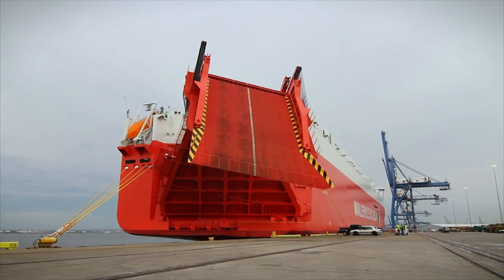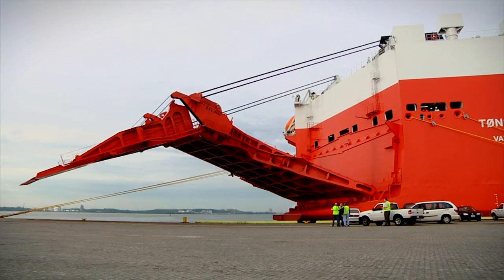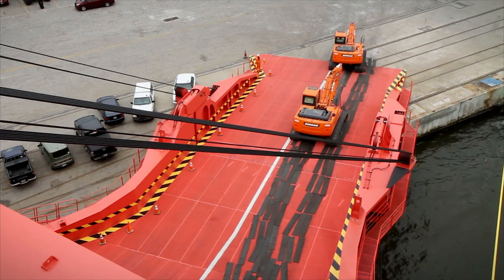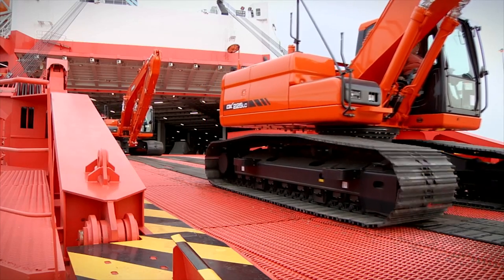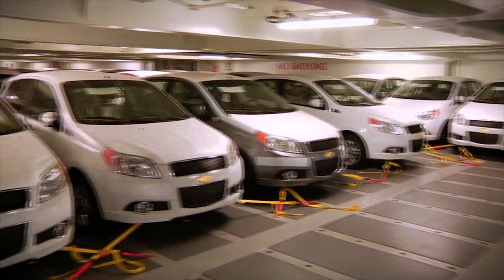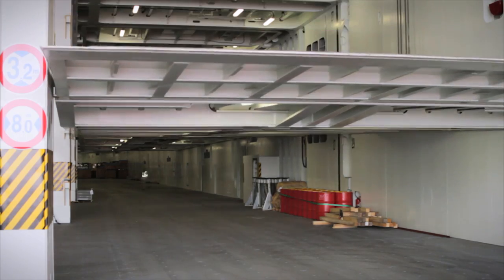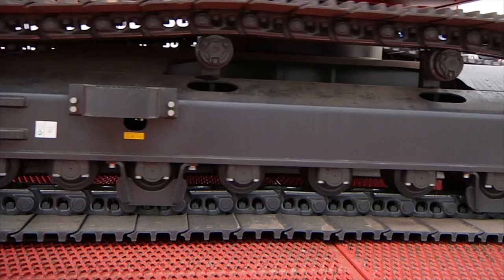The key to RORO is the ramp. All loading is done via a stern ramp, a secure and efficient process that ensures safe handling. At 12 meters wide with a ramp capacity of 500 tons and a clearance height of 7.1 meters, RORO vessels are built to handle cargo that is long, tall and heavy. All cargo is rolled safely on and off the vessel with specialized wheeled equipment — not lifted.